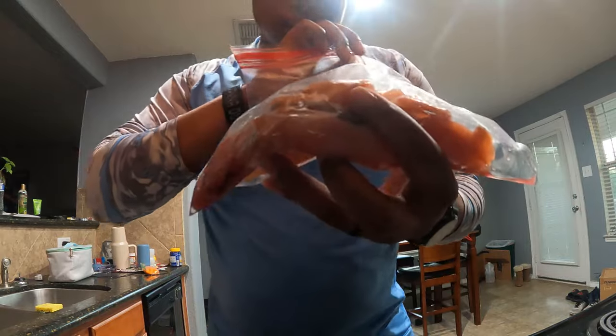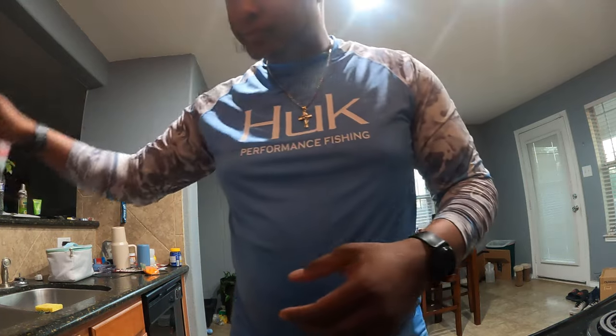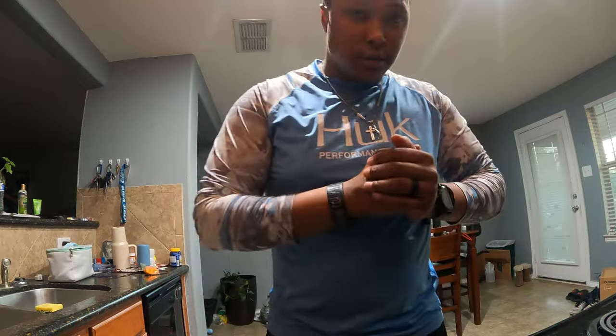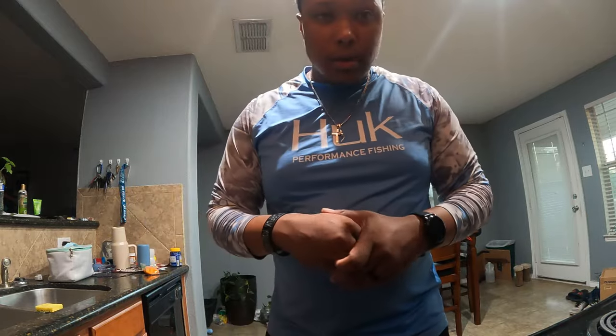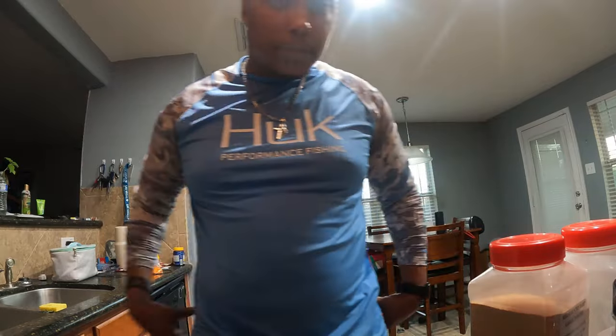About to do the cooking portion. Back home, got these fillets all cleaned up, and we're just going to do a little fry — nothing too serious. I've got the oil heating up right now, so I'm about to make the batter. I'll show you exactly what you need.